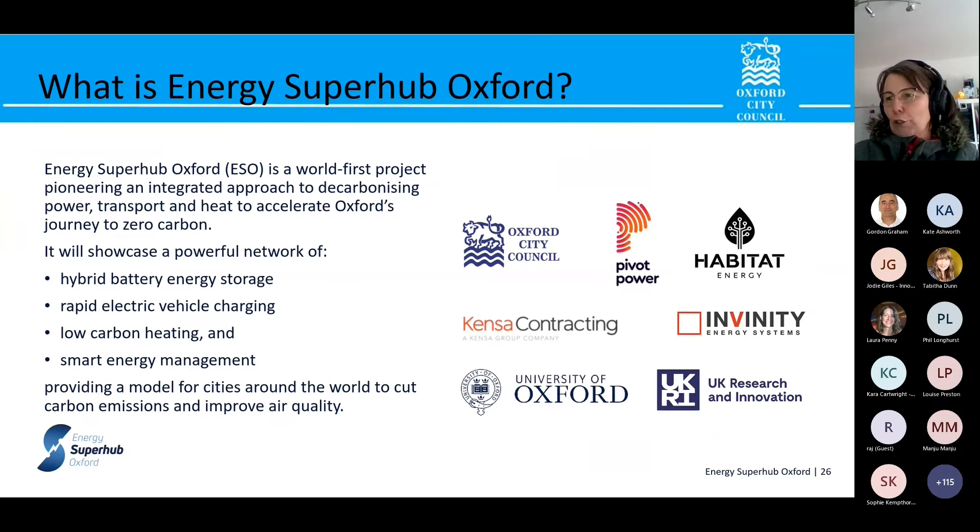There's also a low carbon heating network via ground source heat pumps, all managed by smart energy management systems. The focus of the project is evaluation and learning, providing replicable models to support net zero targets. A lot of the technology — the vanadium flow battery, the private wire, the EV hub, and the smart energy management systems — are already being replicated elsewhere in the UK.